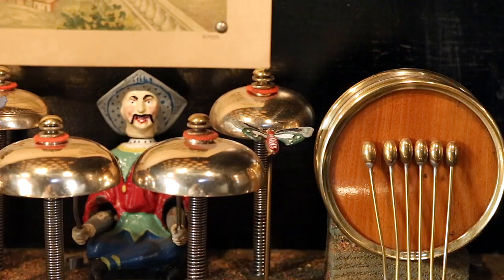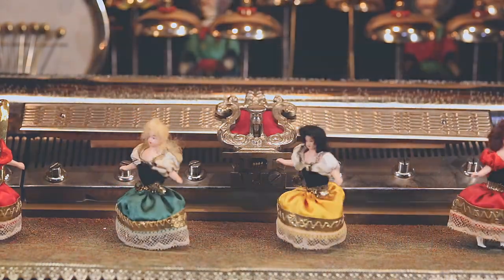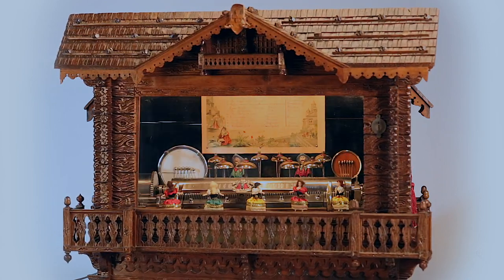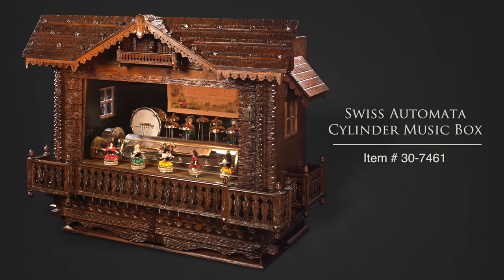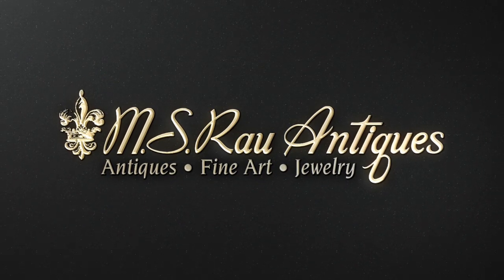This phenomenal and rare Swiss cylinder music box is a highly collectable piece of musical and artistic history. Discover a world of luxury at MS RAL Antiques.